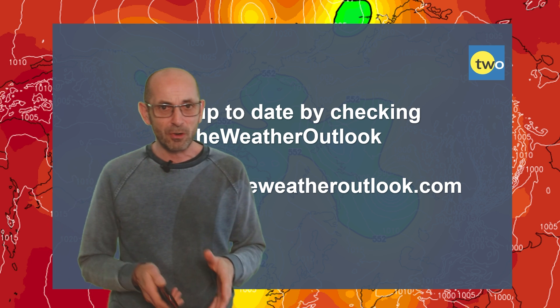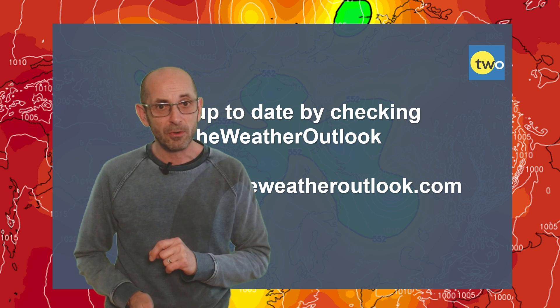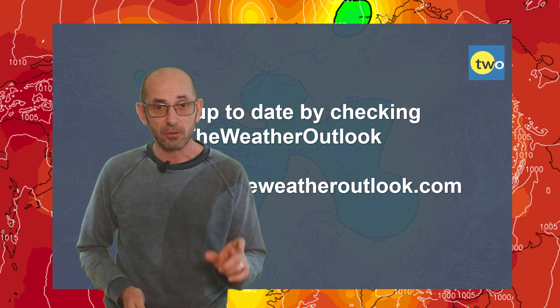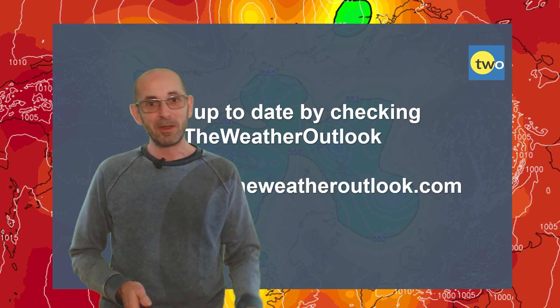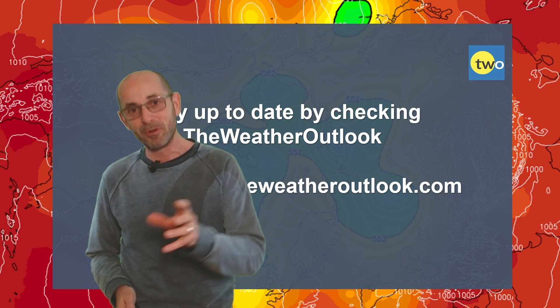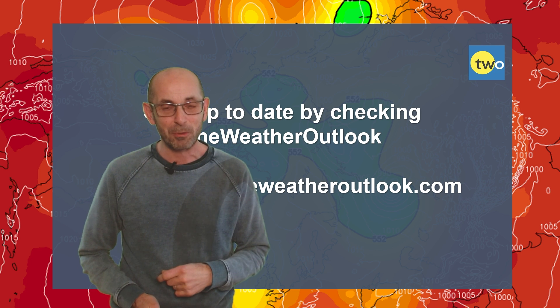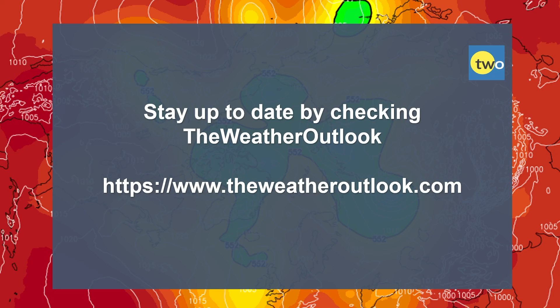I hope you enjoyed this video and found it useful as ever. If you did, please consider hitting the like button and subscribing to the channel if you've not done so already. Also, stay up to date with day-to-day weather developments by checking out the weatheroutlook.com website. I've made a number of changes to my recording studio setup, so if you notice a deterioration or improvement in quality in terms of the sound and visuals, let me know in the comments section below — any feedback like that is much appreciated. Thanks very much, and I'll see you again soon. Bye now.